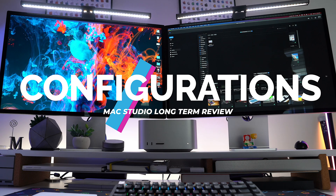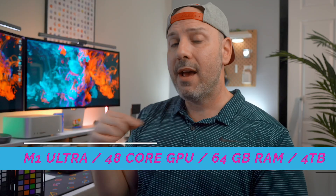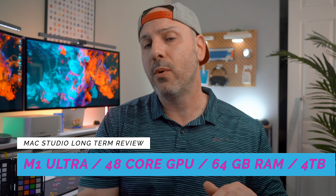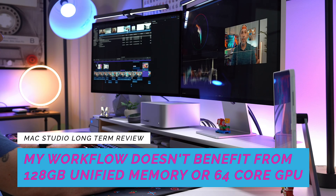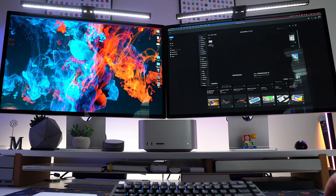Let's talk configurations, because the internals and performance are what really make this a beast. I have the M1 Ultra Mac Studio with a 48-core GPU, a 64-core Neural Engine, and 64GB of unified memory. I did not opt for 128GB of unified memory — I found zero value in that and didn't think I'd benefit from it. Good thing I did not. But I do have four terabytes of internal storage because I use this computer for everything.